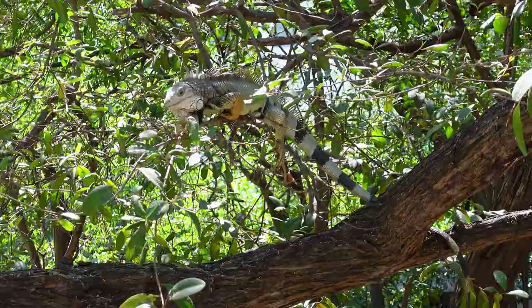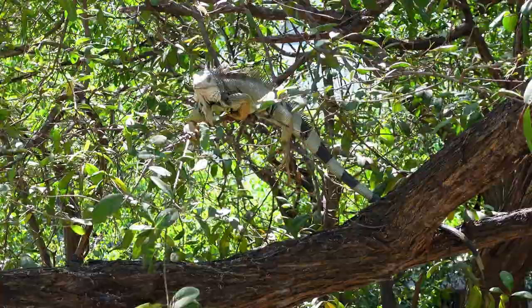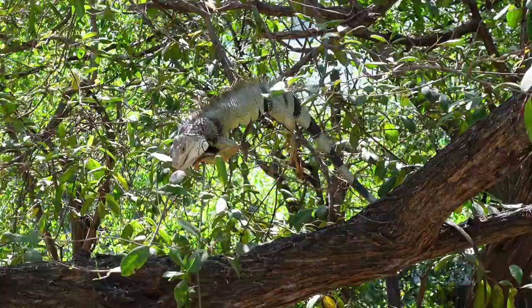The collective name given to a group of iguanas is a lounge. A male is called a bull, a female is called a cow, and a baby is called a hatchling. Green iguanas breed during the dry season.